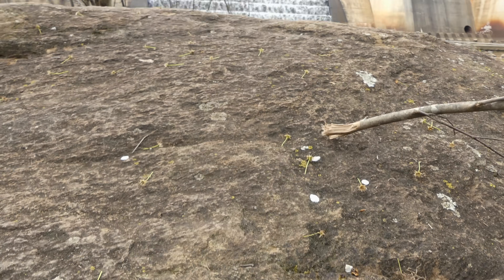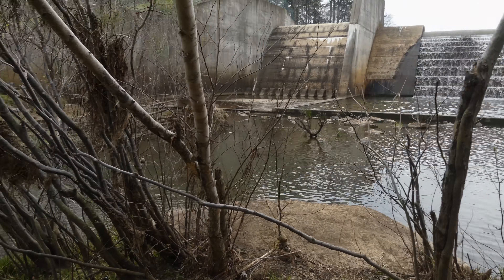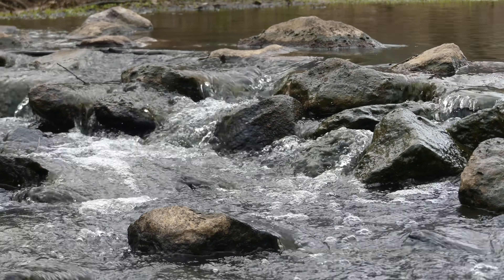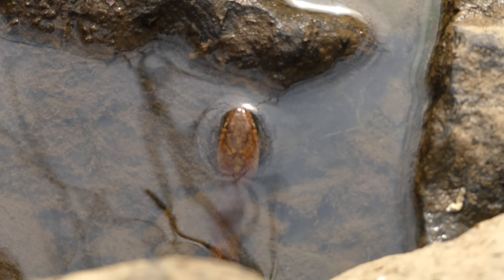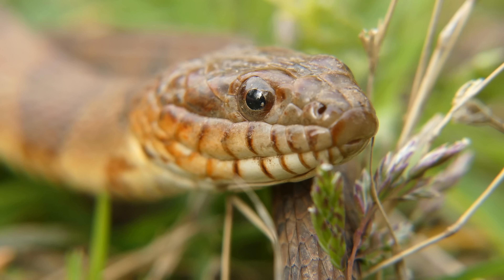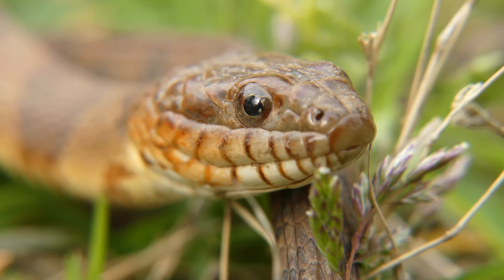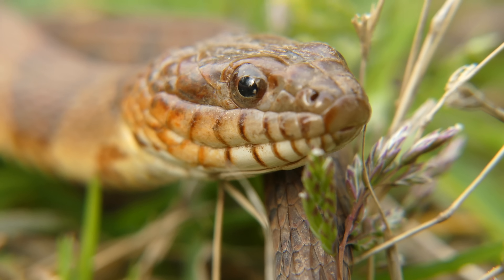People are naturally attracted to water — we love lake houses, beach houses, fishing, swimming, boating. In addition, snakes are also attracted to water for a variety of reasons, and some snakes have evolved to rely on aquatic habitats for their livelihood. This often puts water snakes in direct contact with humans, which sometimes goes poorly for both species and usually results in a dead snake. In this video, I'll catch one of the most commonly encountered water snakes in the US and show you what makes them such amazing animals.